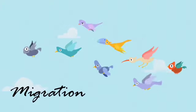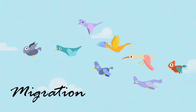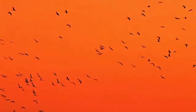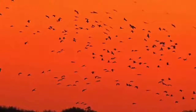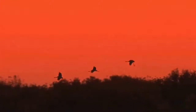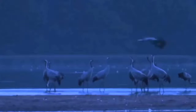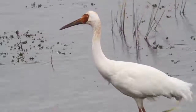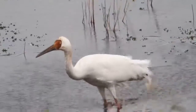Migration means escaping from harsh cold conditions to suitable warm places to get proper food and shelter. Birds migrate to warmer regions when winter sets in and come back after the winter is over. One of the most common migratory birds that comes to India every year is the Siberian crane, whose normal habitat is Siberia. When winter sets in Siberia, it gets extremely cold.